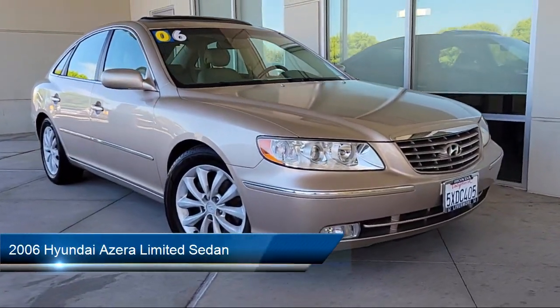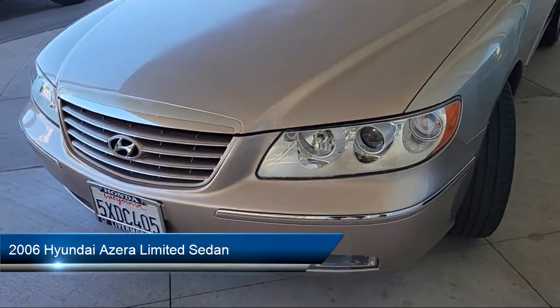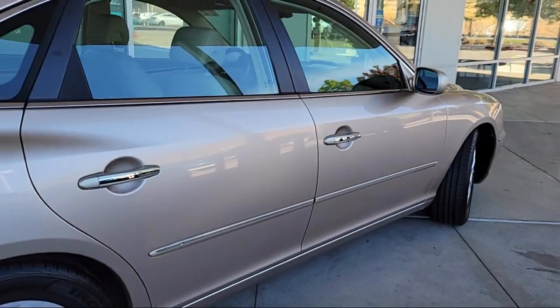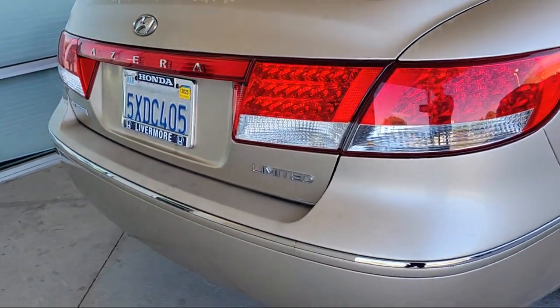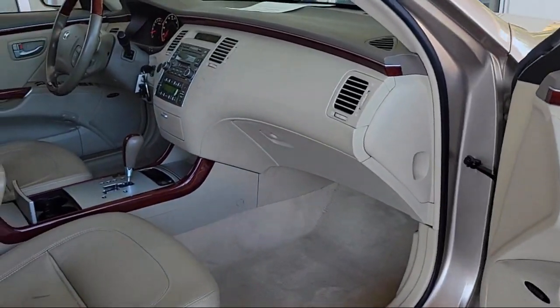It comes equipped with leather steering wheel with auto tilt-away, homelink, automatic headlight control, steering wheel controls, keyless entry, electronic stability control, alloy wheels, speed sensing steering, climate control, outside temperature display, and has less than 55,000 miles on the odometer.